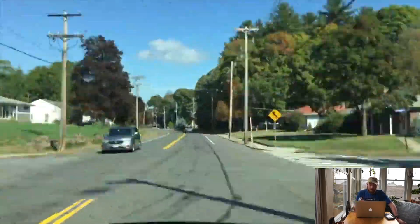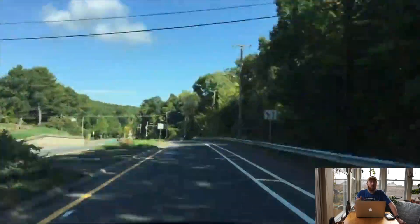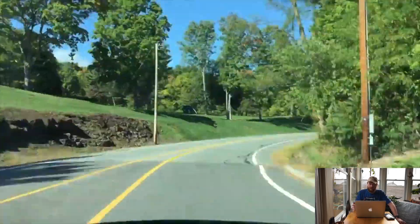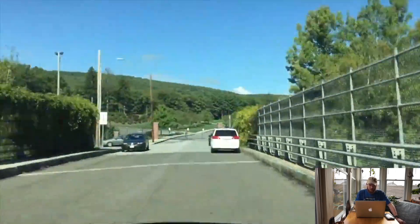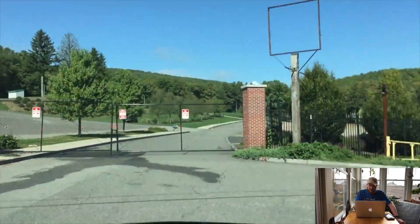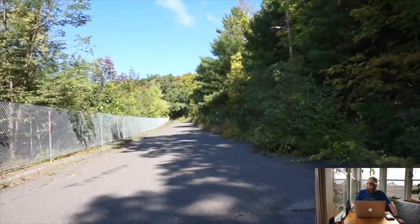One of my buddy's younger brothers, who is a viewer and subscriber on this channel, suggested that I go up and film the quarry and do an episode of Adventure Wednesday. I had just recently purchased the Phantom 3 4K drone, about a month or so before this episode aired.